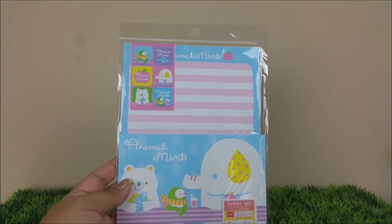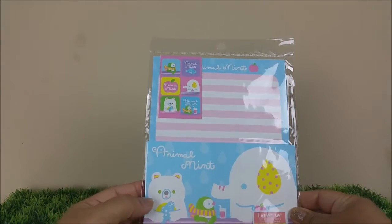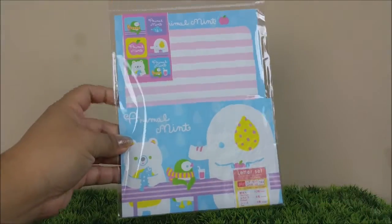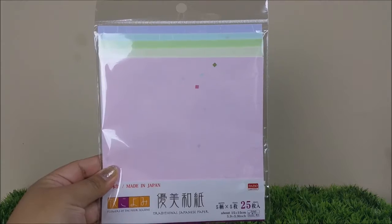You also have a lot of stationery sets like this one. I really like the big elephant, the polar bear, and the penguin. You get paper and it comes with envelopes and a few stickers. This is perfect for pen pals.